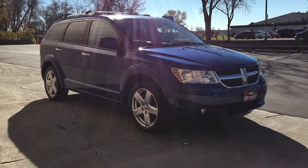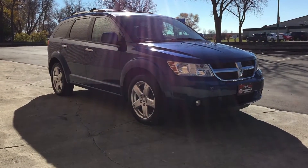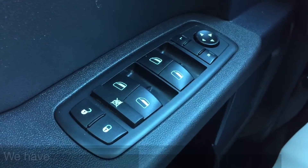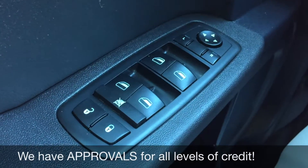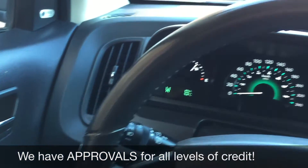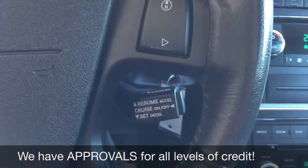Alright, so that's it for the exterior — we're gonna hop inside and take a look at the interior. Starting with the power windows, power locks, and power side mirrors. Now I'm taking you to the right side of the leather-wrap steering wheel to show you the cruise control.